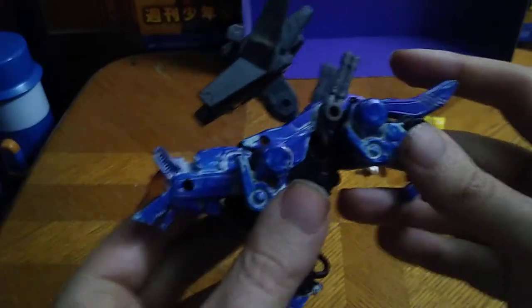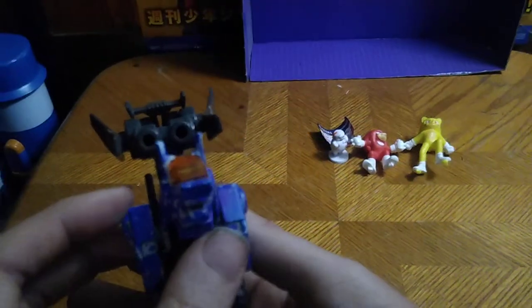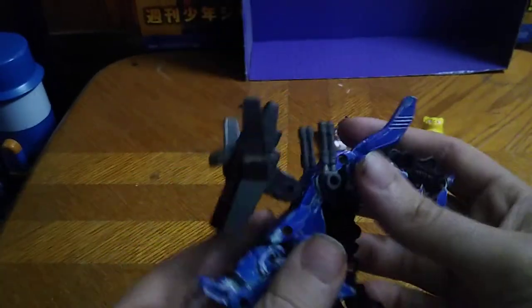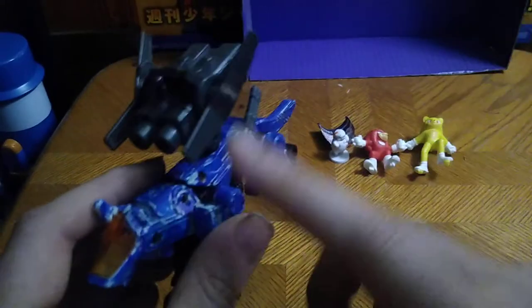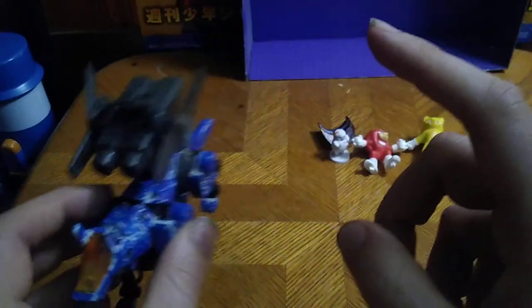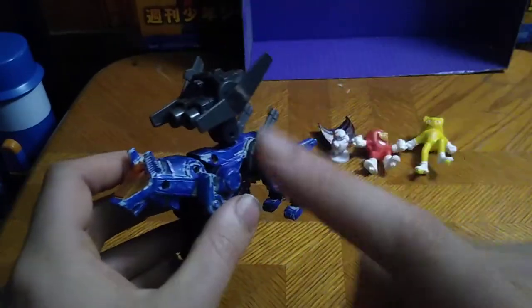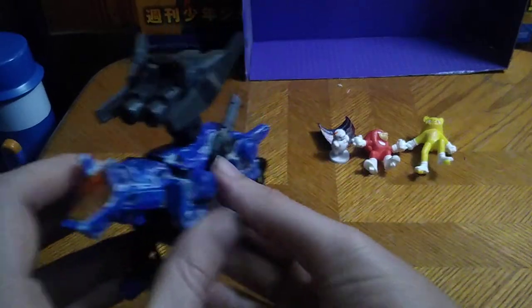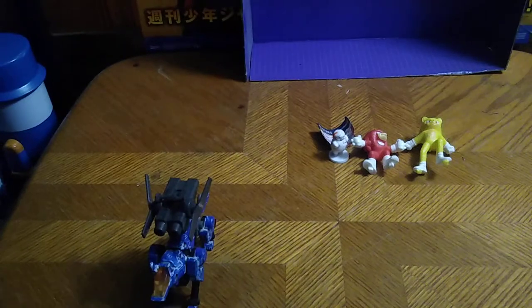That's how old this figure is. I was born in 1993, and this figure came out around my childhood — isn't that awesome? I've been wanting a Zoid in my collection for a long time to add to my random robot shelf. But now I have one, and it's the Command Wolf. The color it was before was silver, so I just repainted it blue to look like the New Century's Command Wolf.